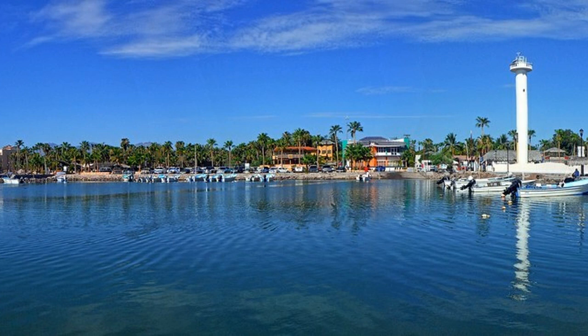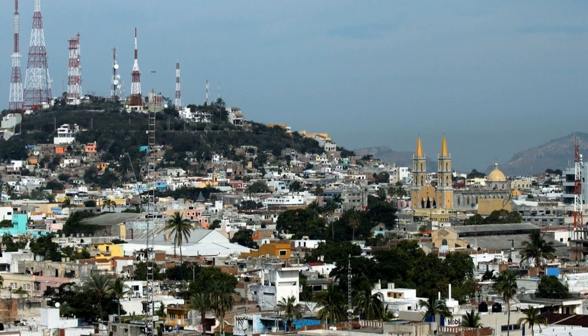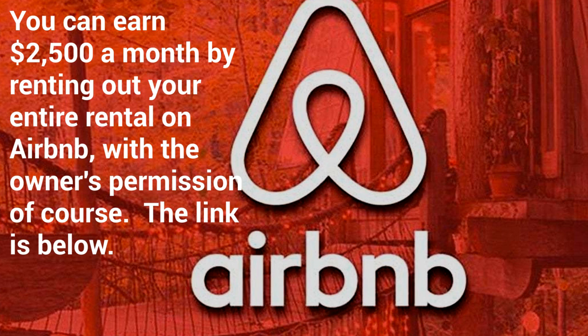Number two: Mazatlán. Mazatlán is located on the Pacific coast across from the southernmost tip of the Baja California Peninsula. The locals earn less than $750 a month, which enables a lower cost of living when you shop where the locals shop. Mazatlán is fast becoming a hot spot for retirees because of great warm year-round weather with little chance of hurricanes.